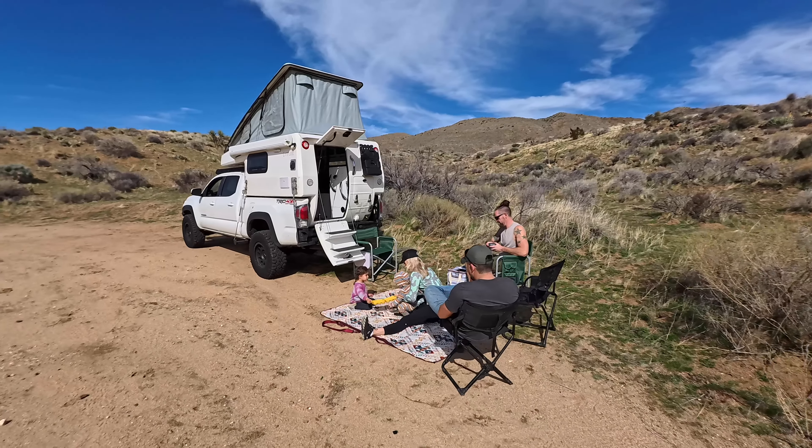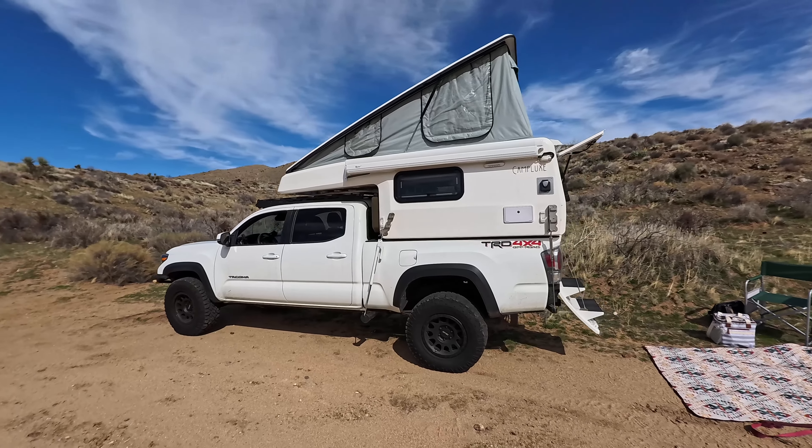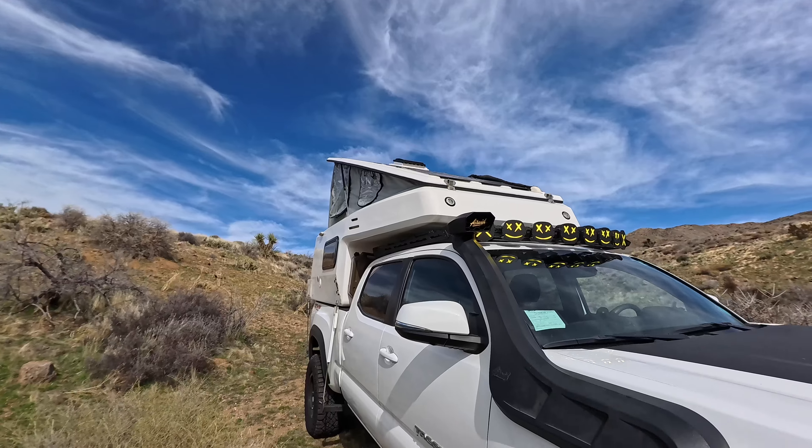Whether you're going to your favorite local campsite or hitting the road for a long journey, another key component of the Camp Lux mantra is that camping should be a relaxing experience. People like you and I go camping to connect with nature and be with loved ones. Part of our ability to do that is centered around having a rock-solid base camp where we can eat, sleep, and hang out. How does Camp Lux make that happen? With a well-built, functional, durable truck bed camper. When you don't have to worry about your shelter leaking or lacking storage, you're freed up to enjoy time camping with the people you love. It's a simple formula, but it works.